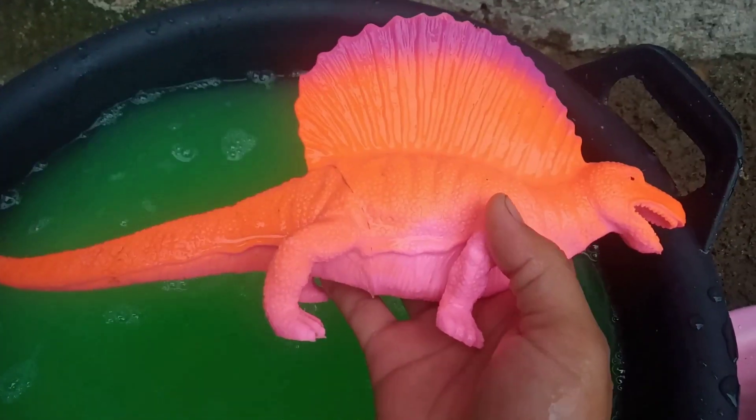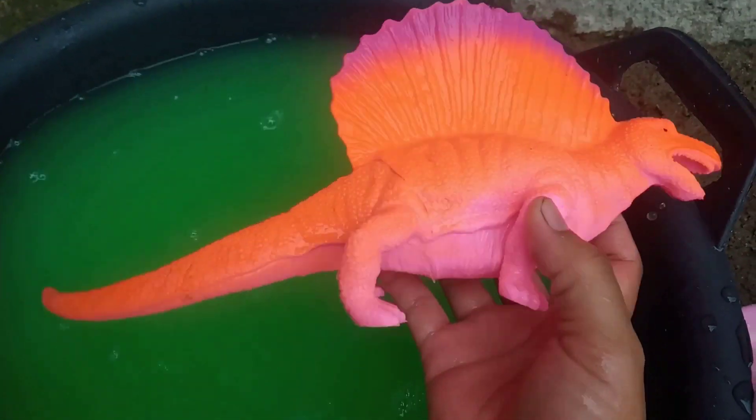Lihat, teman-teman. Ini namanya Dimetrodon, teman-teman.